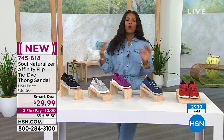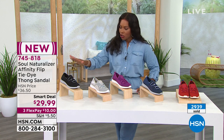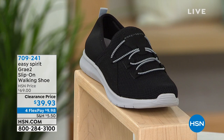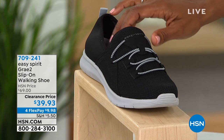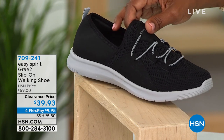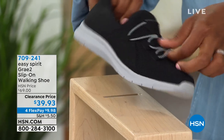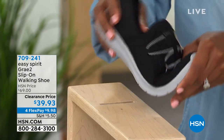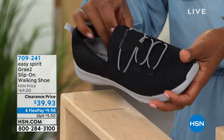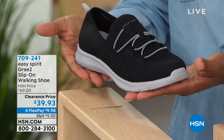We're going to start off this hour of summer footwear style with Easy Spirit — literally a shoe that you can put on, go on vacation, and walk and walk and walk, carry the luggage and the kids and the souvenirs, and your feet will be happy about it. These are called the Gray 2. It's a slip-on walking shoe, so no worries about ever having to re-tie or re-fasten your shoe. They're super lightweight, and of course they're Easy Spirit, so you already know these are built for comfort.